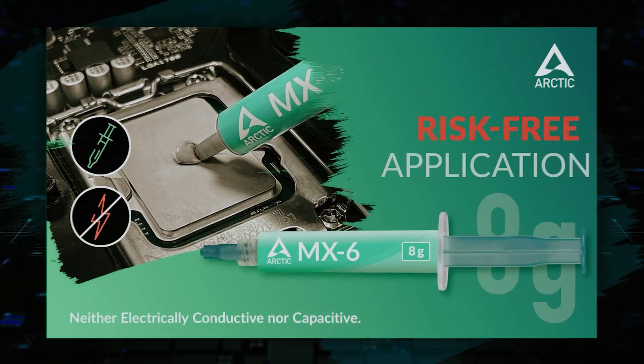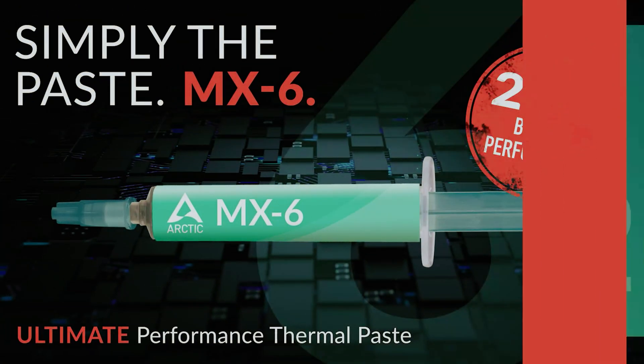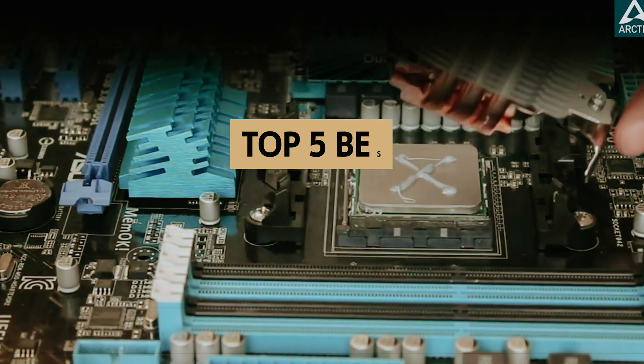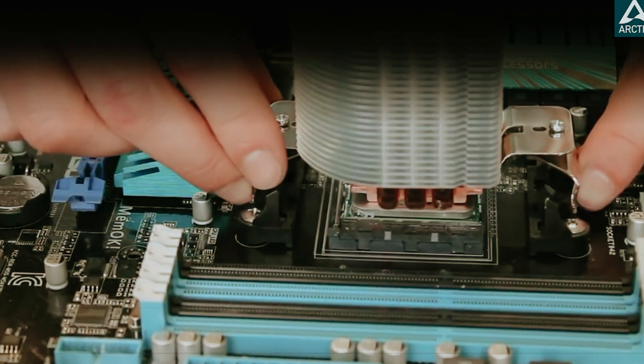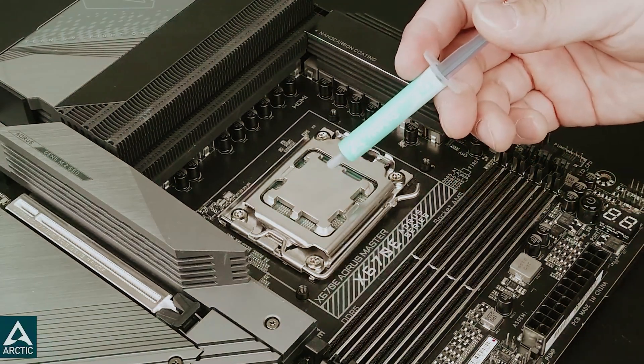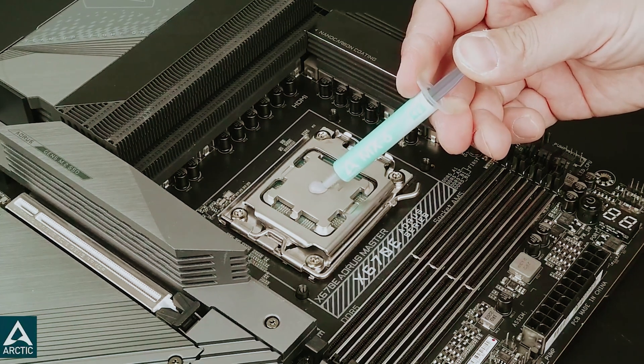Whether you're a seasoned PC builder or a casual gamer, choosing the right thermal paste can significantly impact your hardware's longevity and performance. In this video, we'll take a look at some of the best thermal pastes available today, comparing their thermal conductivity, ease of application, and overall value. Join us as we help you make an informed decision to keep your system cool and performing at its best.